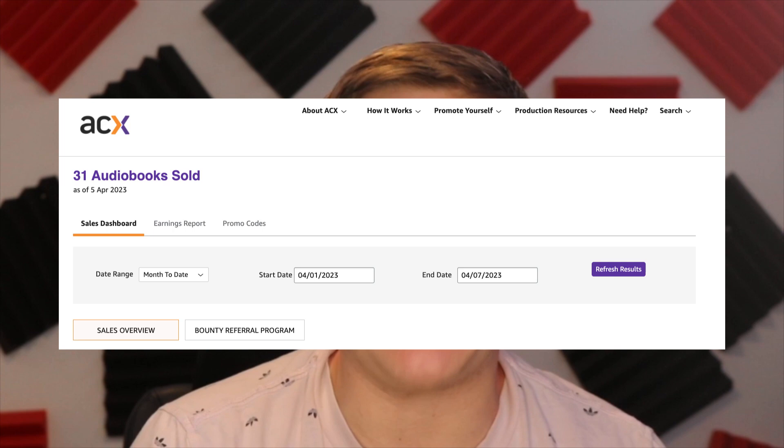When the books are on Audible, Amazon, and iTunes, you'll get a monthly earnings report from ACX and you can always check your analytics in the sales dashboard.